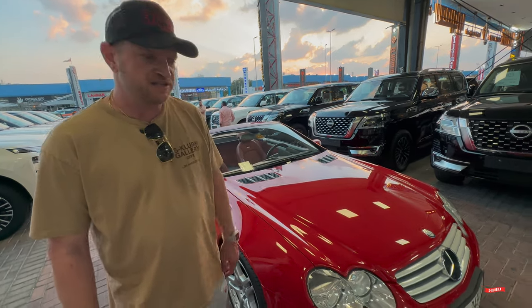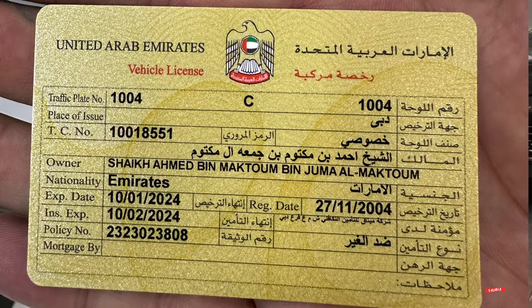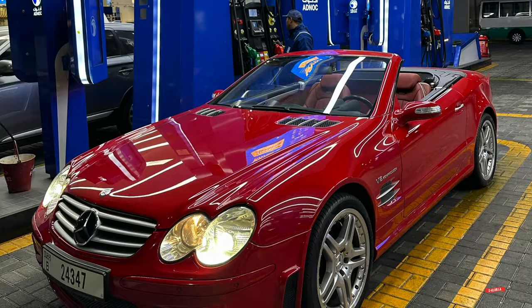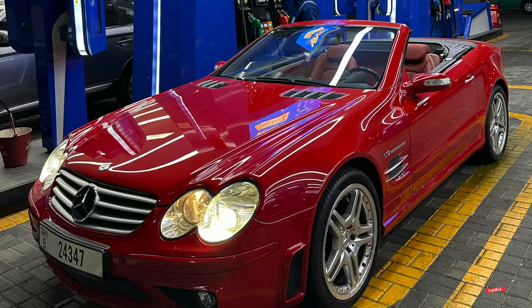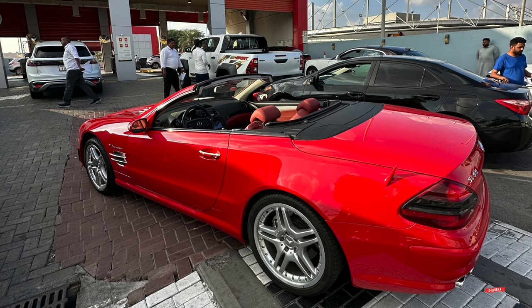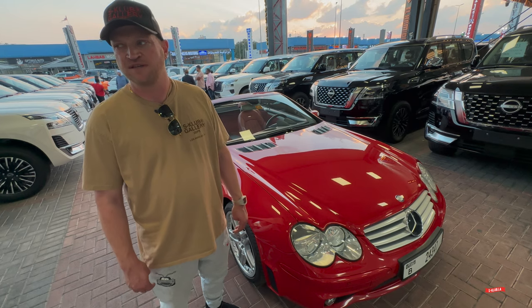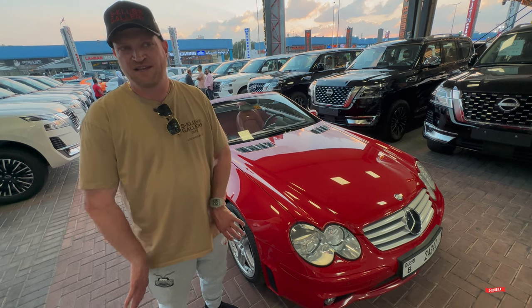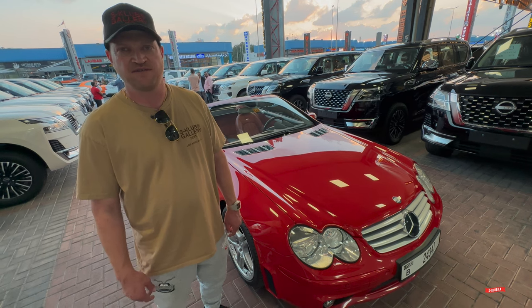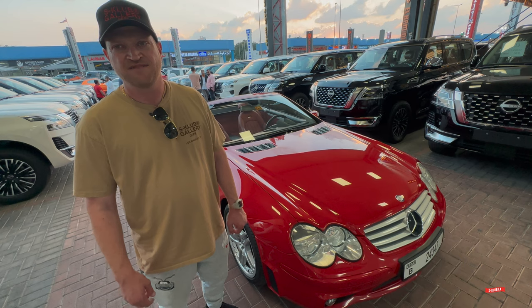It's a red 2005 SL55 — previous owner being the Sheikh of Mahmoud — with 50,000 kilometers on it. It's the cleanest SL55 I've ever seen. One owner, immaculate. We went behind Mo's back and didn't tell him what we were doing; we asked his brother to help make it happen. We just paid for the car and we're about to take it home. Congratulations, Mo!